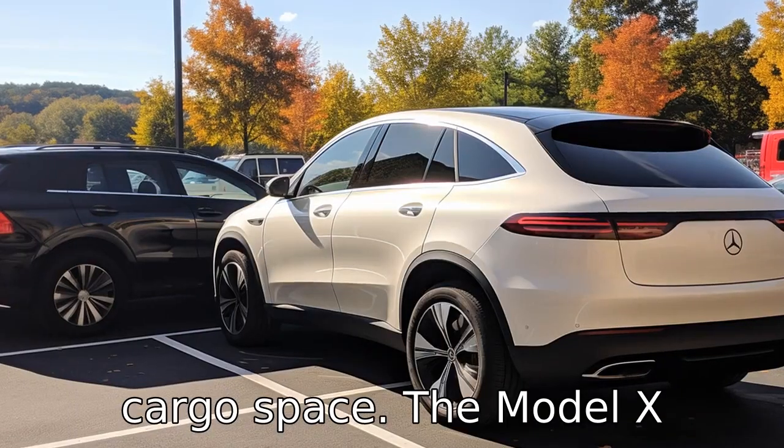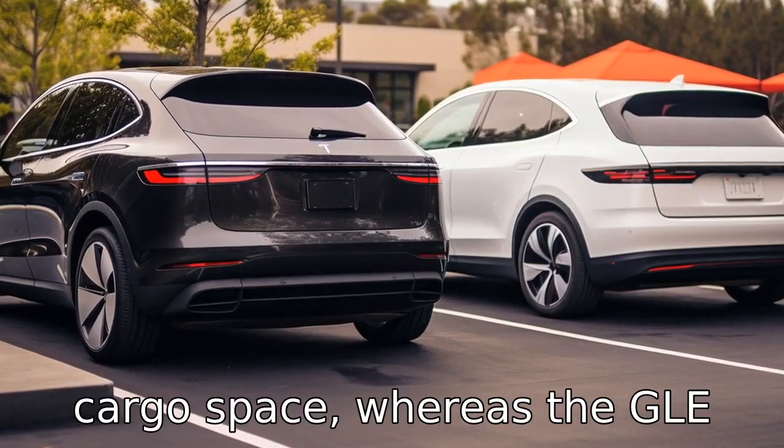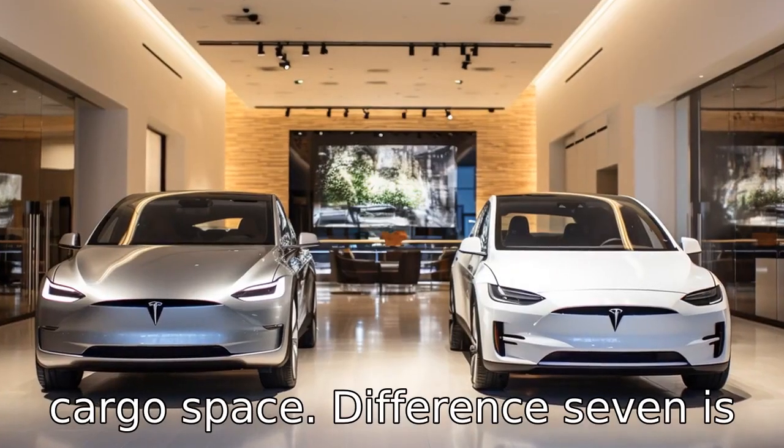Difference six pertains to cargo space. The Model X provides up to 88 cubic feet of cargo space, whereas the GLE offers up to 74.9 cubic feet of cargo space.